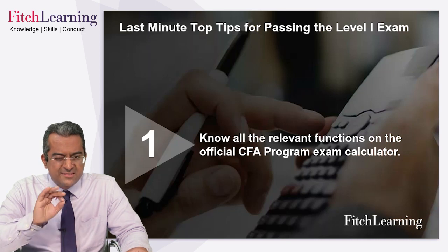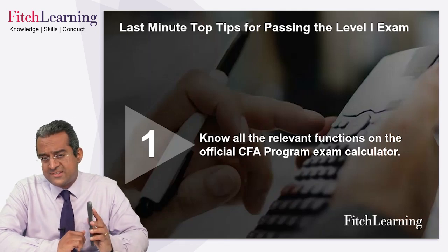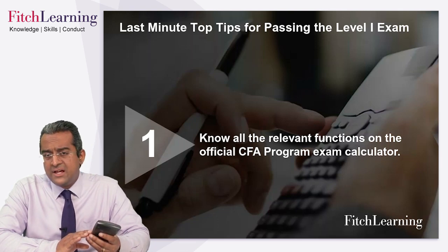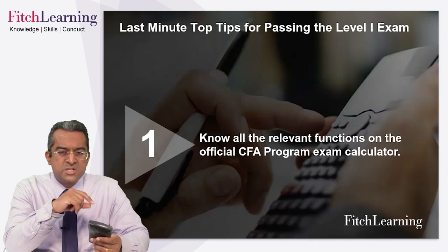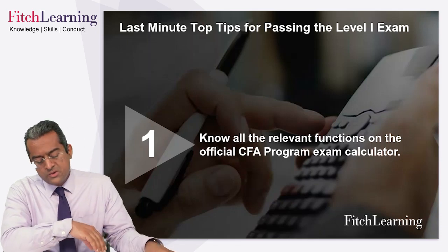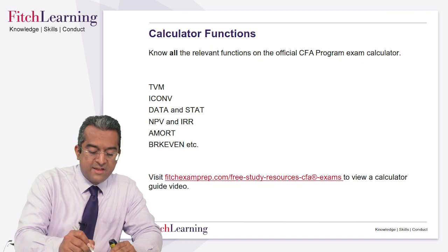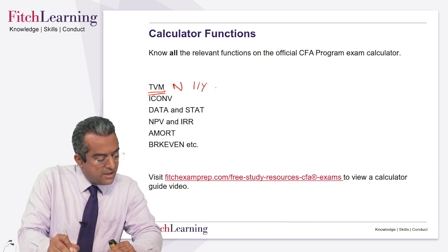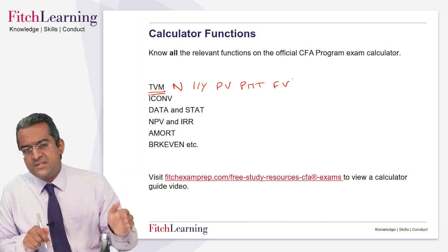Calculator is essential. Many people use the BA2 Plus Texas Instruments calculator or BA2 Plus Professional; alternatively the HP12C, which is also acceptable. Whichever one you're using, you must be able to get the best out of it — especially for level one where you're working so fast. We're going to remind you about the key functions, including the time value of money. TVM: N, I/Y, PV — present value, PMT — payment, annuities, and FV — future value. Remember when you want to clear TVM, you press second and FV.